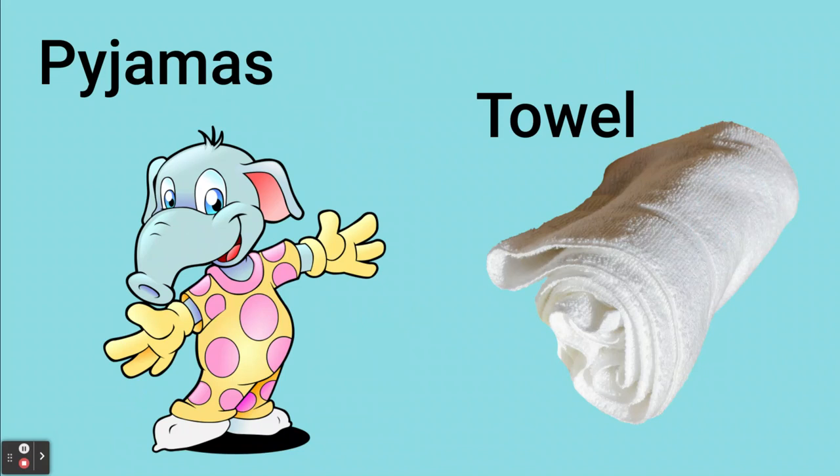For sleeping at night you'll also need pyjamas and a towel. It's important to bring warm pyjamas if you're sleeping in the mountains at night.